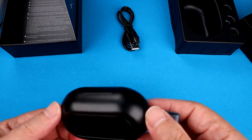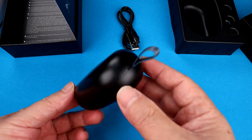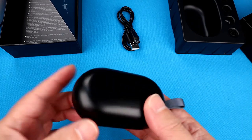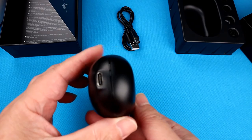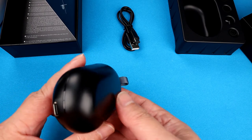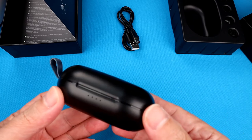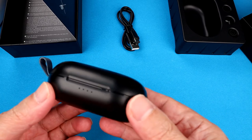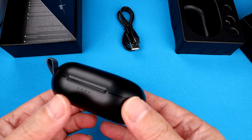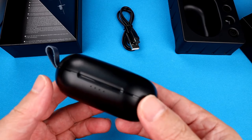Let's see the true wireless earbuds and the charging case. There are four LED indicators to indicate the battery level of the charging case.